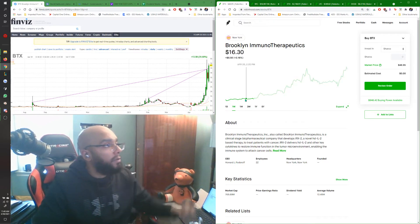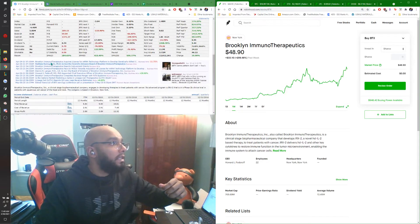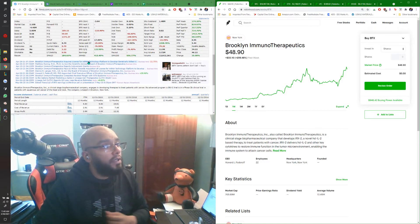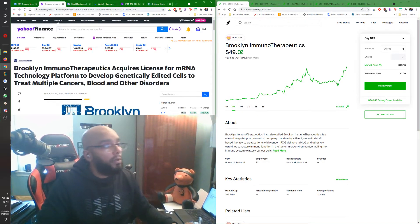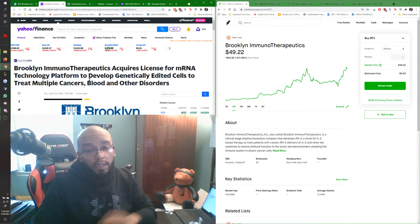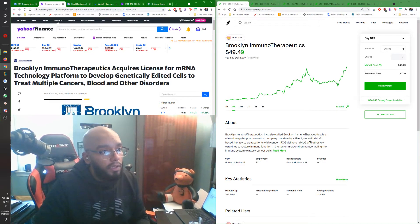So what happened with BTX? We can go over to Finviz and see what happened. Basically, they got licensing for their mRNA technology to develop genetically edited treatment. If we click on that link, we can see: Brooklyn Immunotherapeutics acquires license for mRNA technology platform to develop genetically edited cells to treat many types of cancers, blood, and other disorders. This company is a clinical-stage biopharmaceutical company that develops IRX2, a novel high-dose interleukin-2 based therapy to treat patients with cancer.